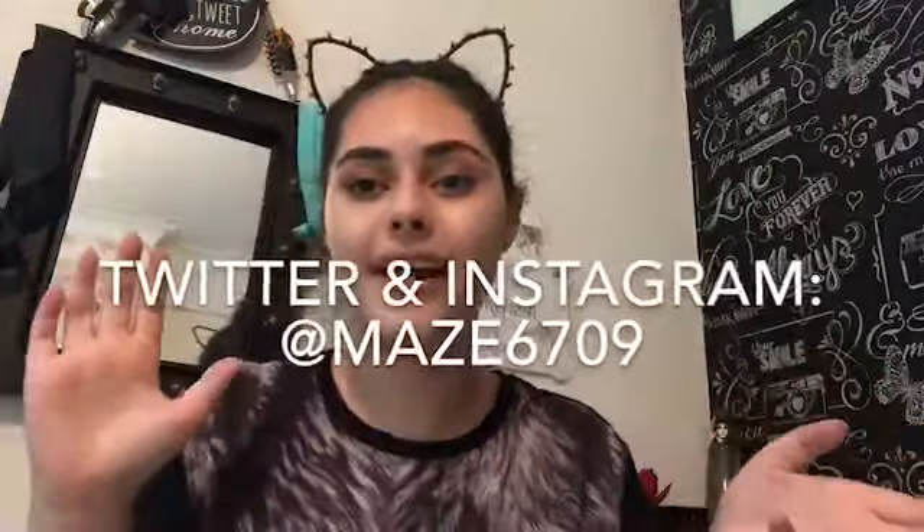If you did like this video feel free to give it a massive thumbs up and leave comments below for what other videos you'd like to see, or just say hey! Feel free to subscribe to my channel and click the notification bell so you never miss an upload. Follow all my social media on screen right now and I'll be back with you tomorrow for another video — bye guys!